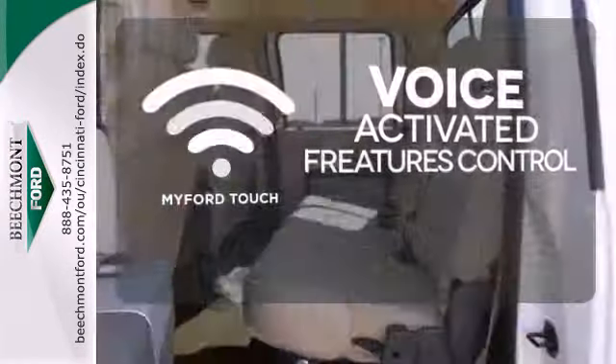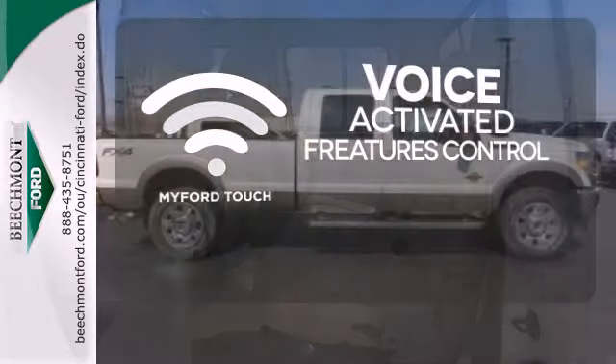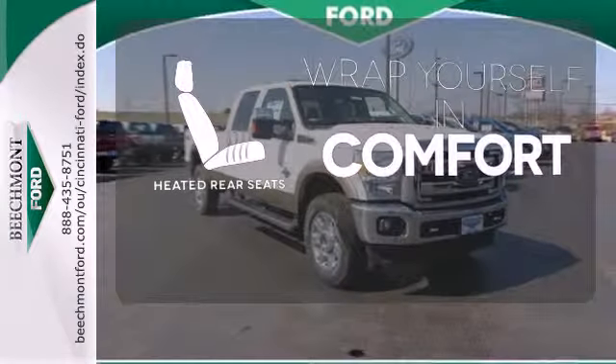Streamline your hands-free calling, PDAs, and digital media devices with the attractive and seamlessly integrated MyFord Touch. Ward off the chills for all passengers with the heated rear seats.